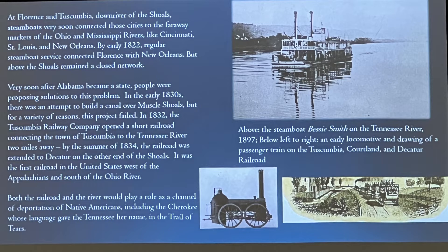Curiously, both the railroad and the river are going to play a huge role as a channel of deportation for Native Americans during the Trail of Tears. It's very sadly ironic that the Cherokee, who gave the Tennessee River its name in our tongue, are ultimately deported to Oklahoma by means of the Tennessee River.